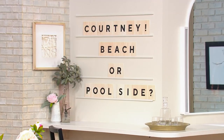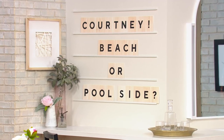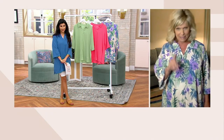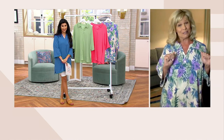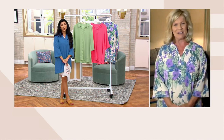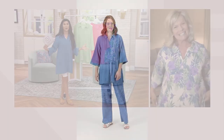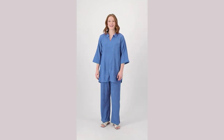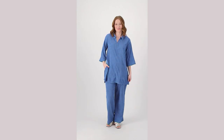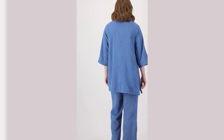Our question of the night: since it's that time of year, do you prefer the beach or being poolside? Nothing against pool lovers, but I'm a beach girl! There's no wrong answer — I feel like everybody is one or the other. I am definitely a pool girl. Thank you, Karen, so good to see you!